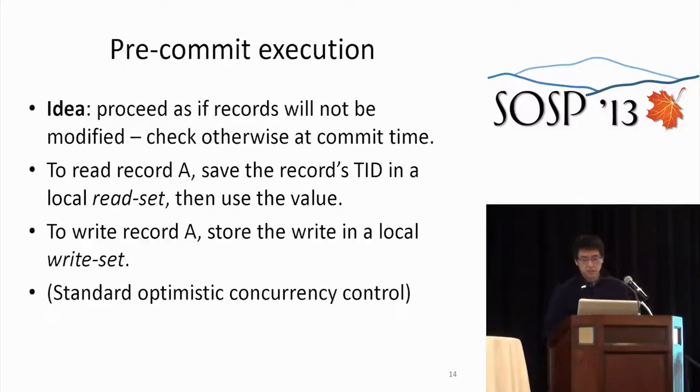How do we execute transactions? During the pre-commit or execution phase, we speculate that records we read won't be modified, and check at commit time whether that holds. This is similar to optimistic concurrency control. To do a read, we read the record's TID and save it in a local read set. To do a write, we buffer writes in a local write set rather than modifying records in place — this is standard OCC.